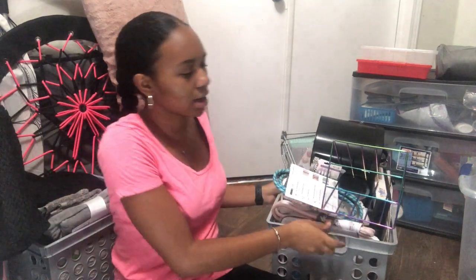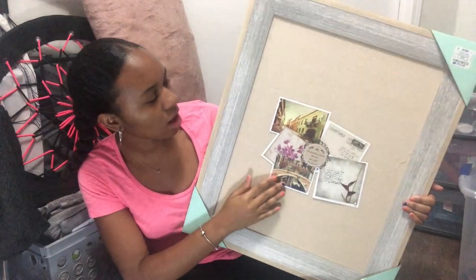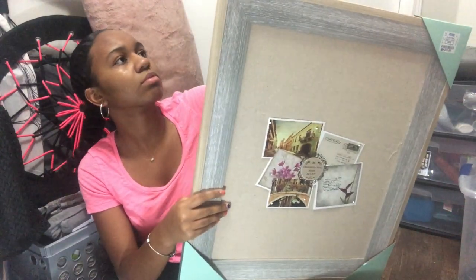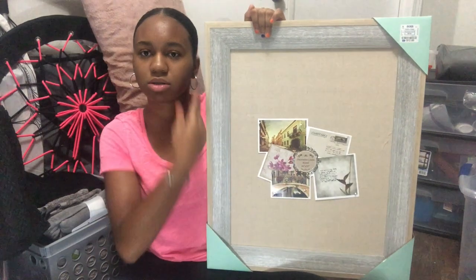Now I'm moving on to some room decor items. I have this gray corkboard bulletin board-style decor piece from Ross — it's pretty big, about the size of my torso. I also have a corkboard and dry-erase board combo.